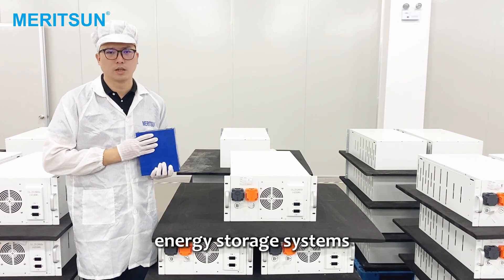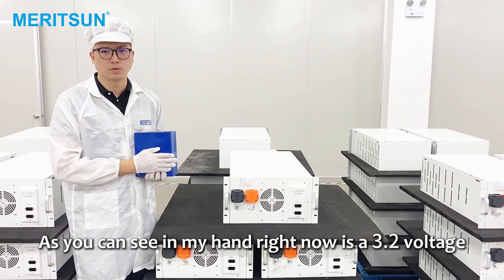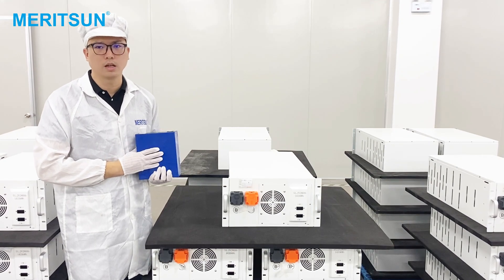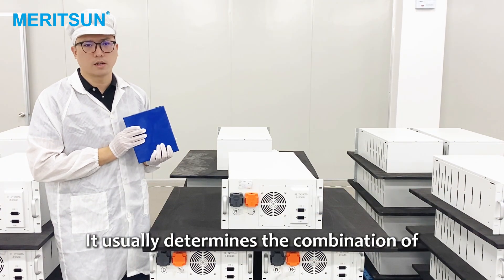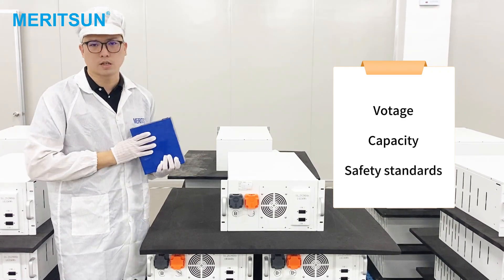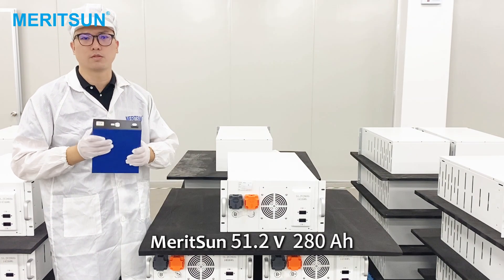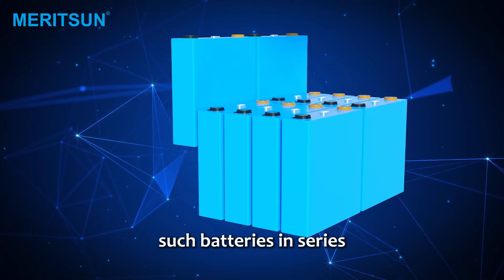To ensure that we can produce high-quality energy storage systems, Meritsyn uses new grade-A LiFePO4 cells. As you can see, in my hand right now is a 3.2-voltage, 280Ah cell. The number of cells required to form a battery pack is closely related to the specific application scenario and design specifications. It usually determines the combination of cells based on the required voltage, capacity, and safety standards. The connection between the cells uses laser welding technology, which ensures the stability and conductivity of the connection. Meritsyn's 51.2-voltage 280Ah battery pack is assembled by 16 such batteries in series.